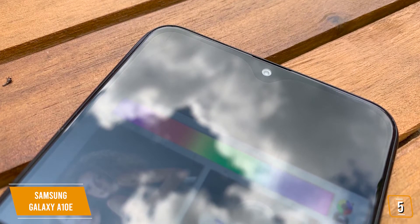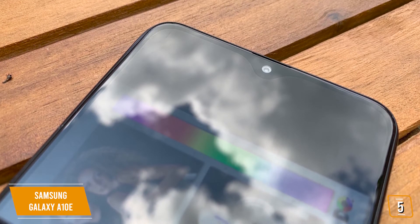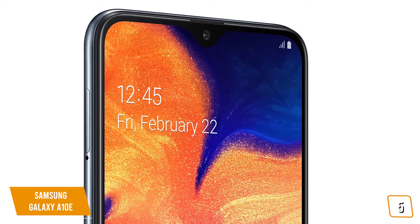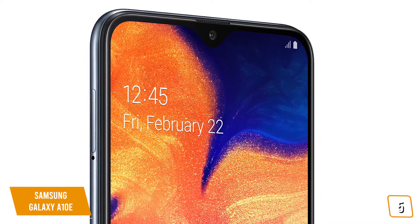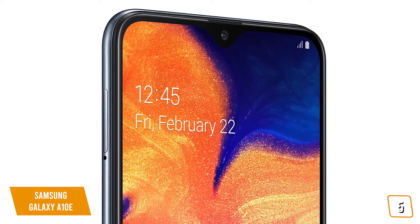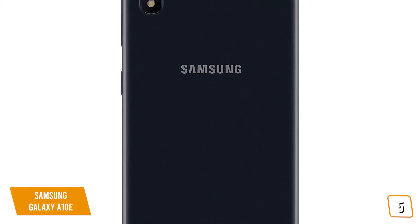You'll find the 32GB storage ample for all your great pics, flicks, and apps. One of the great features of the A10e is the microSD slot, so you can add additional storage up to 512GB if you need more room. For its class, you'll enjoy longer-lasting battery performance than most, so you can do more longer.